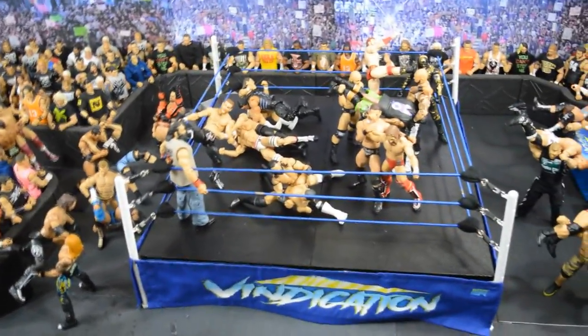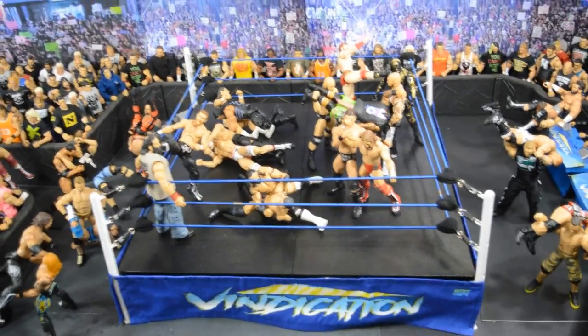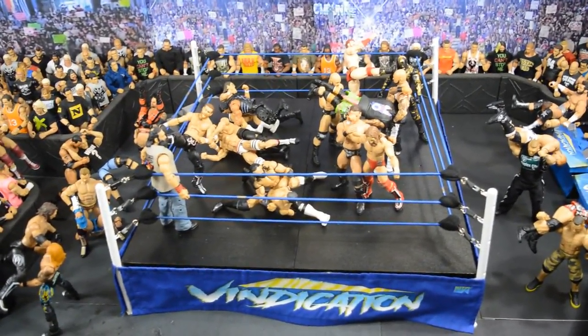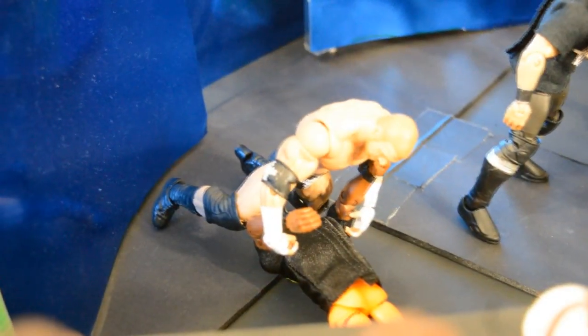This is our first ever WWE action figure setup. All around the arena I have a bunch of figures set up, and for this one I wanted a specific theme. The theme is finishing moves. I thought of the top 12 or 15 finishing moves in my opinion — some current, some older — and I'll take you through each individual one all the way to the end.